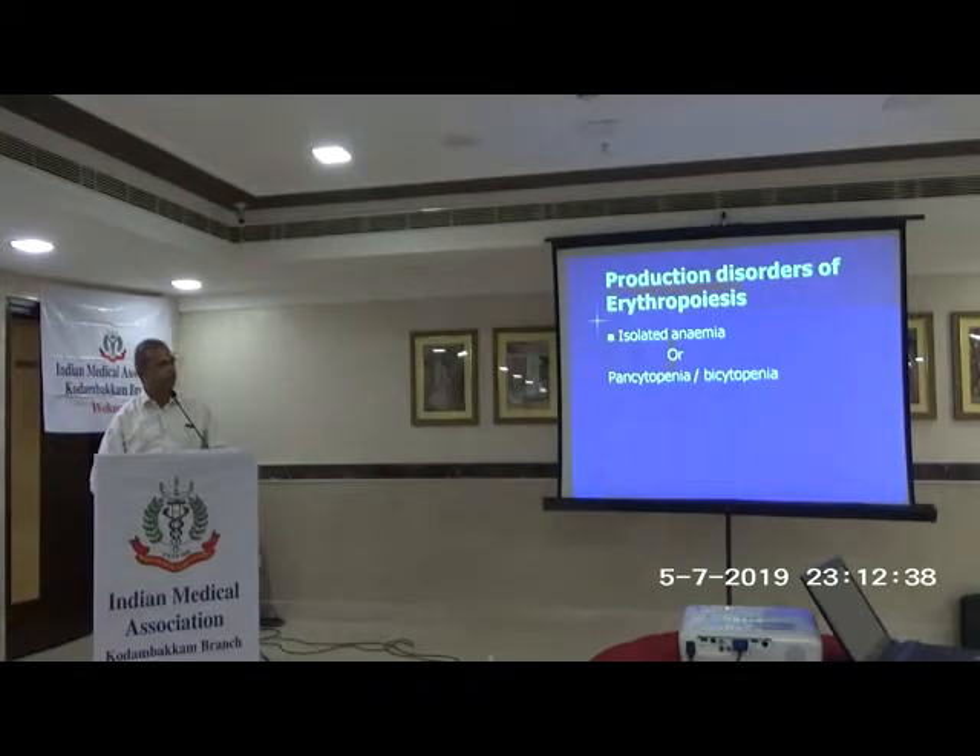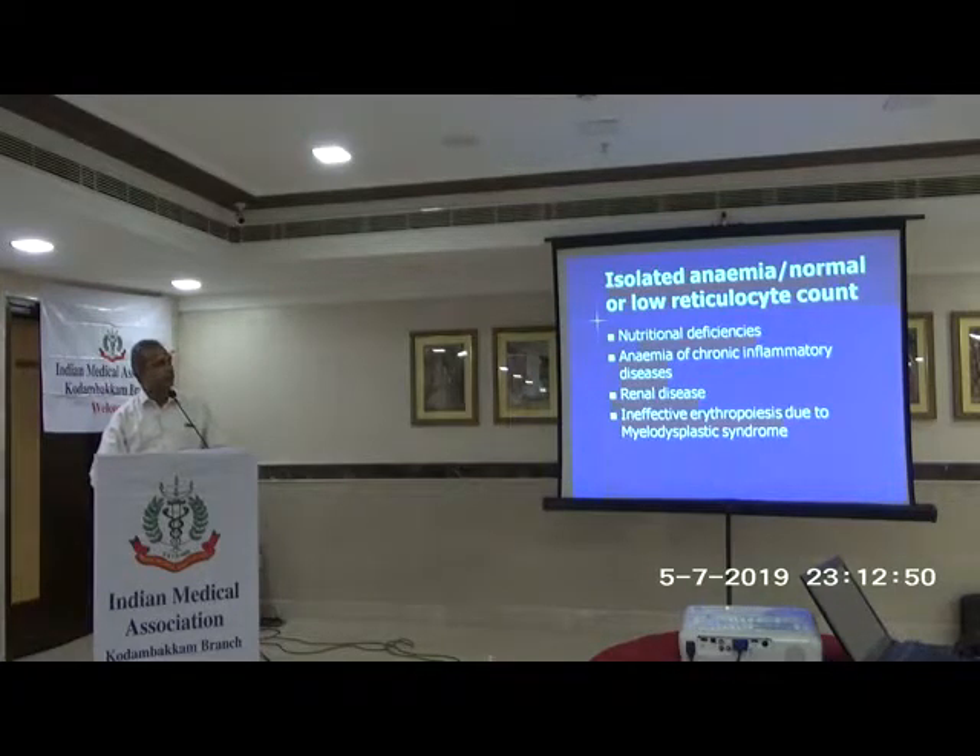Production disorders of erythropoiesis can be isolated anemia or associated with other cell line problems — pancytopenia or bicytopenia. In isolated anemia with a low or even normal reticulocyte count: if the patient has anemia, even a normal reticulocyte count is abnormal — it is inappropriate. If production is good you should have a very high reticulocyte count. In this picture, isolated anemia with normal or low reticulocyte count suggests nutritional deficiency anemia, chronic disease, renal disease, or ineffective erythropoiesis due to myelodysplasia.